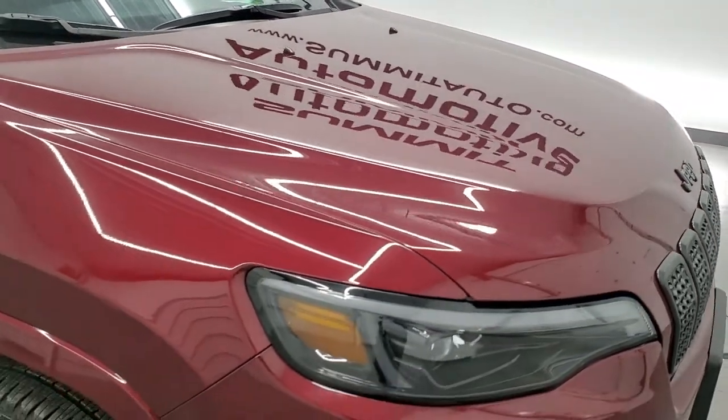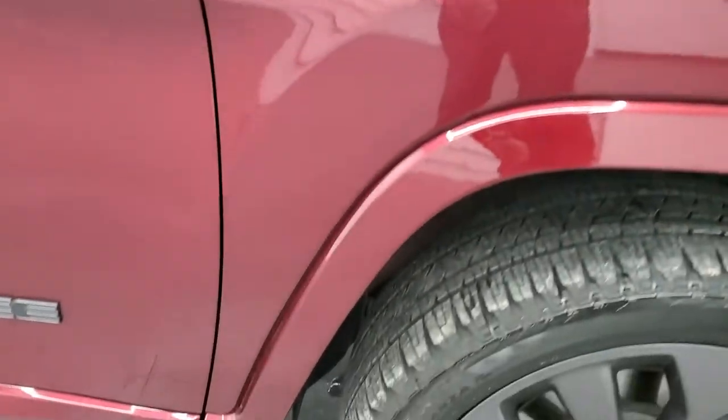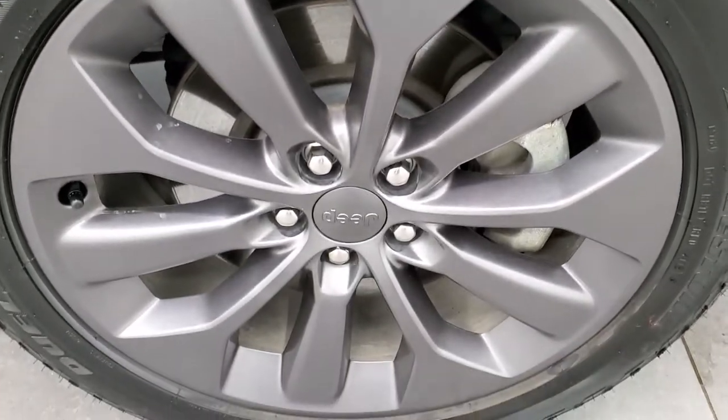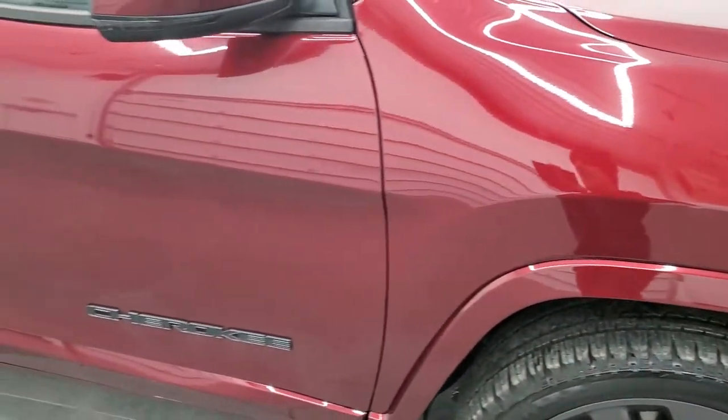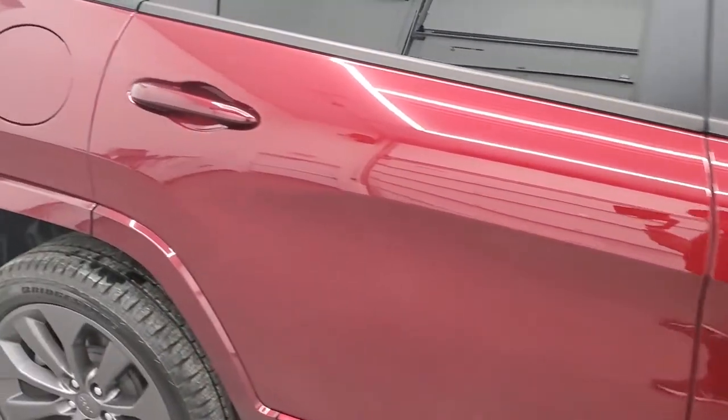Hood is in excellent shape — no dents or dings. The passenger side front fender is in excellent condition as well. Passenger side rim, no scuffs or scrapes. And as you go down this side of the vehicle, take note of how clean the body is, how reflective and mirror-like that paint is.